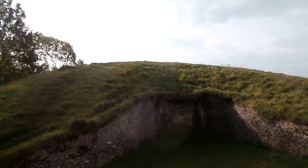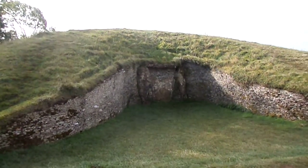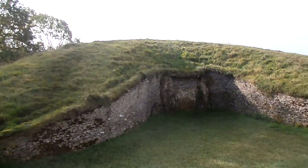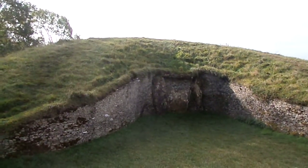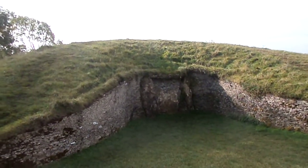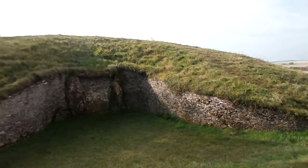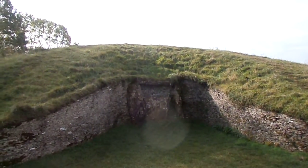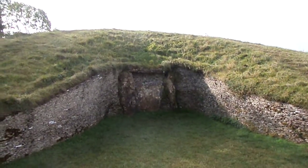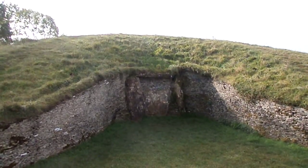This is the main entrance — it's obviously been blocked up. You can see the whole form of this long barrow. It's like the truncated form of a figure. I think it's meant to represent the goddess — the goddess figure lying on her back in a birth position. And the main entrance right ahead of you would have been her vulva.